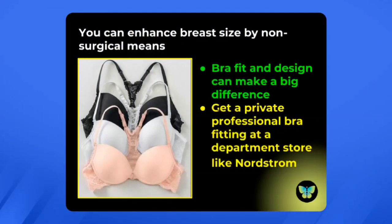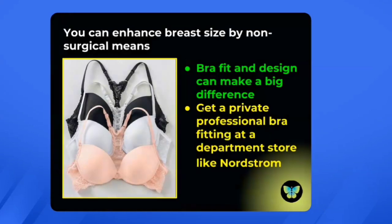You can enhance your breast size and appearance by non-surgical means. You can make an appointment at a department store like Nordstrom or Macy's with somebody who is an expert in bra fitting. This will be privately done by appointment, and it's really a pretty good experience — it will certainly get you into the most enhancing bra that you can wear.